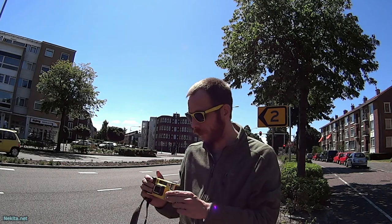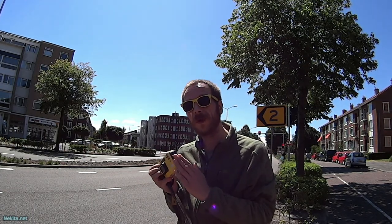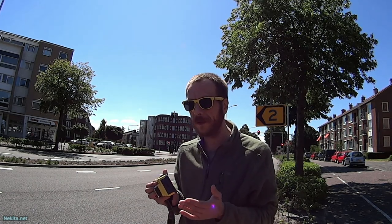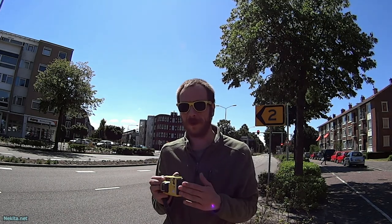Hi there, this is Nikita Net and I'm out and about with the Minolta Weathermatic 35DL with the roll that was included in the purchase with the camera. It's partly exposed and most likely over-date or expired film, as they call it.